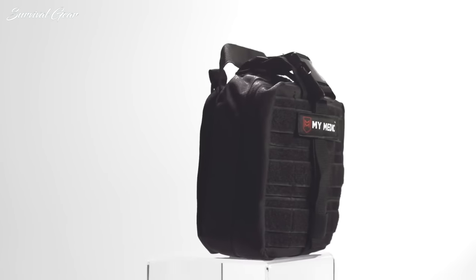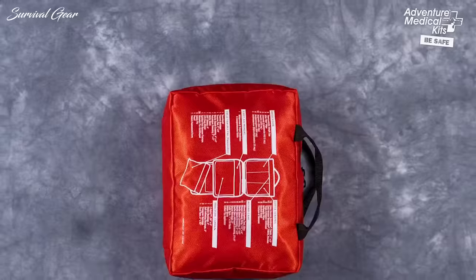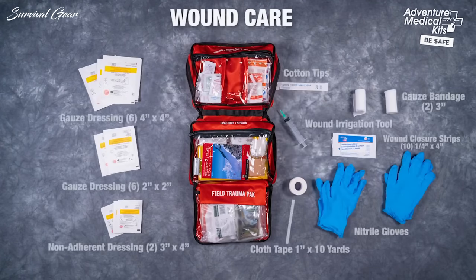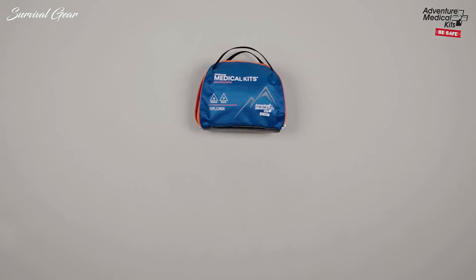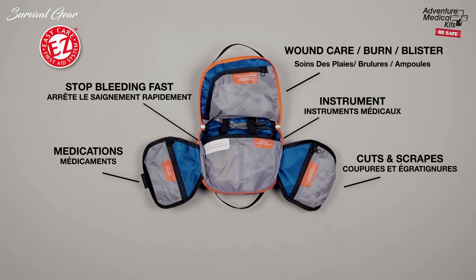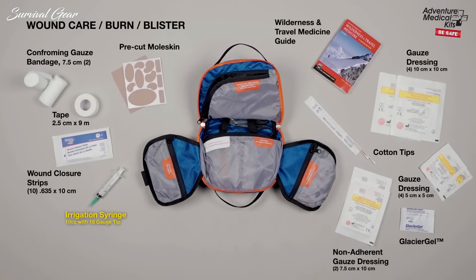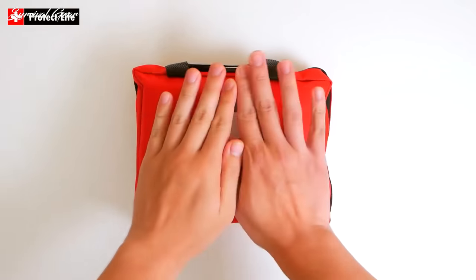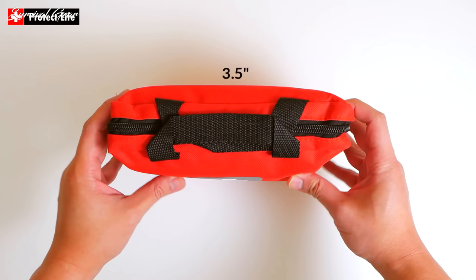Looking for the best survival first aid kit in 2020? Having the best survival first aid kit is not optional — it's a requirement for any survivalist, prepper, or outdoorsman. If you're unprepared to handle a medical emergency, things can quickly go from bad to worse. Accessibility to first aid kits has improved our ability to provide emergency care, even in remote or disaster situations.